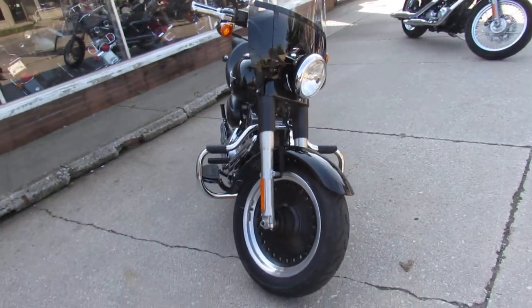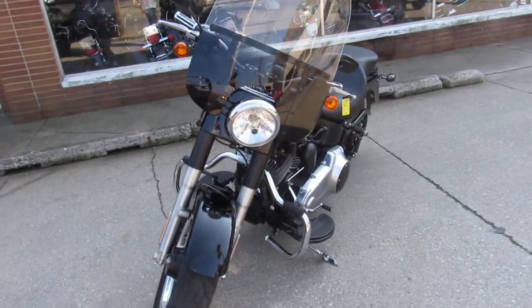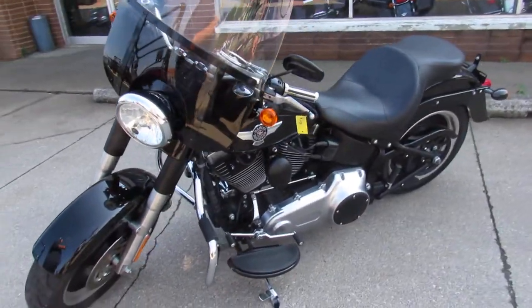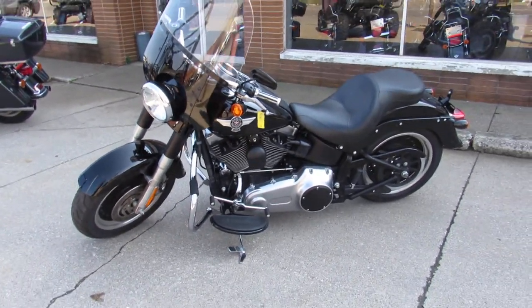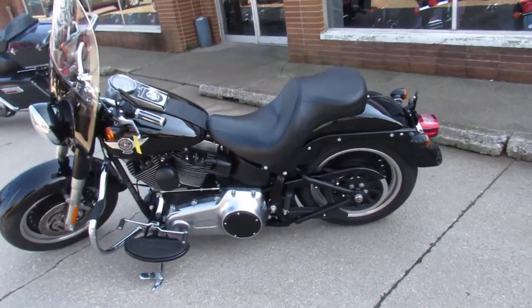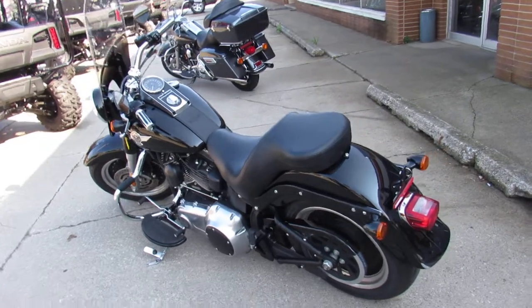This one here, 2010 Harley Fatboy — listen to the mileage on this one guys, 2,588 miles on a 2010 Fatboy Low. It's not even broken in yet. It comes in the vivid black paint, it's perfect. The windshield looks good. Lancing Hines slash-cut shorties make this Fatboy sound as cool as it looks guys.